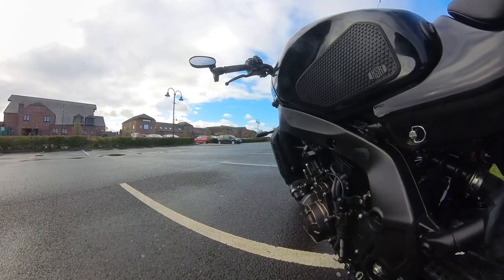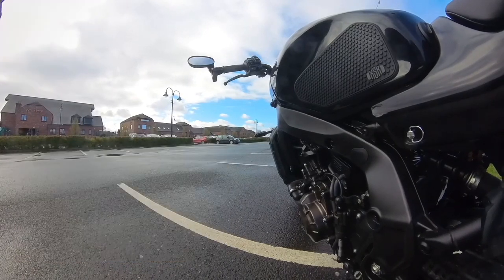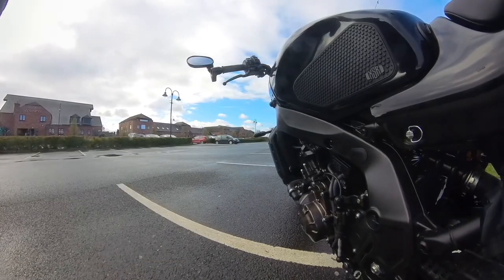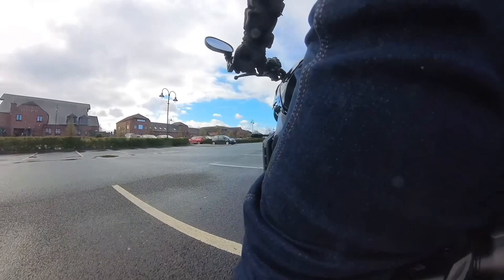This stylish and powerful bike has all the features you'd expect from a modern day machine, as well as the performance to back it up. From its retro style design to its cutting edge technology, the XSR900 is the perfect combination of style and performance.